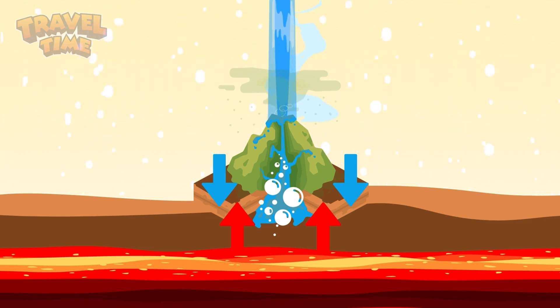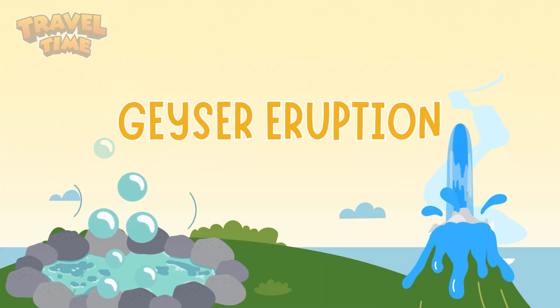And then boom! When the pressure gets too high, all that hot water explodes upward. That is a geyser eruption. And some geysers in Yellowstone reach 400 degrees Fahrenheit — that's almost twice as hot as boiling water on your stove. That is very hot.